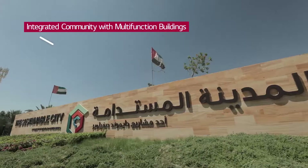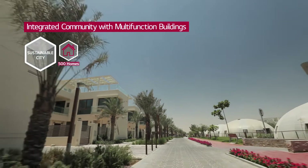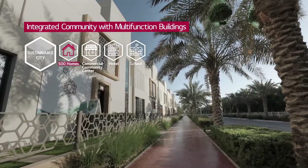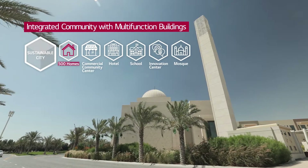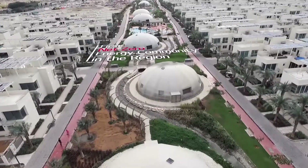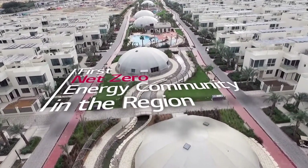The Sustainable City is an integrated community with multifunctional buildings. We have 500 homes, a commercial community center, hotel, school, and innovation center, which is research and development. We also have a mosque. What's unique in the Sustainable City is that it is a net zero energy community — the first one in the region.